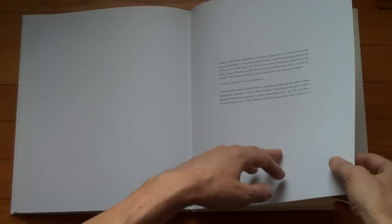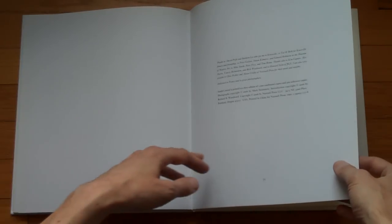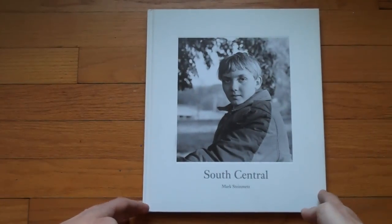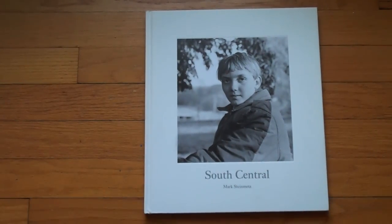And this is it. This was printed in the first edition of a thousand copies, and 500 softcover copies. This is from 2006. And the final image. This is South Central by Mark Steinmetz from 2006. Thank you.